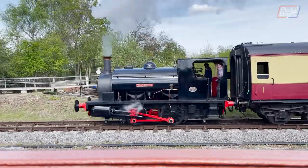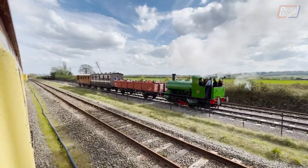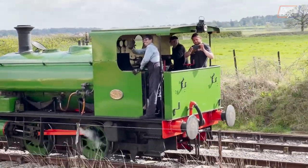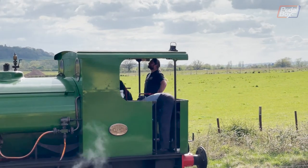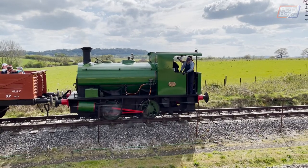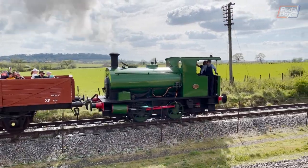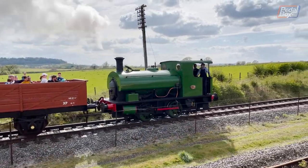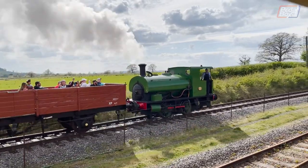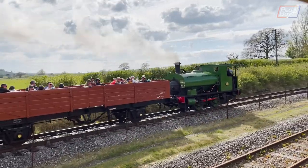To round out the day, we hopped on the other train on site, Waleswood, and went down the line while Laurie was on the green engine on the other track. Time for another race.